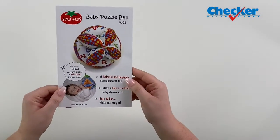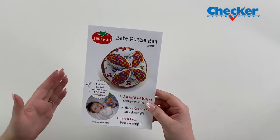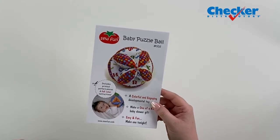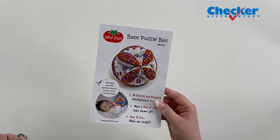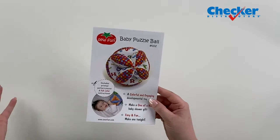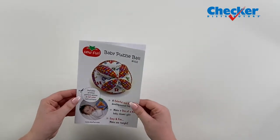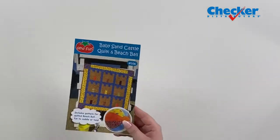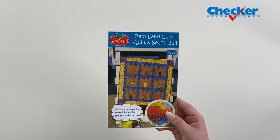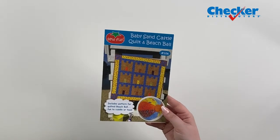From So Fun is the Baby Puzzle Ball — a colorful, engaging, developmental toy. Make a one-of-a-kind baby shower gift; it's super easy and fun. It's a variation on the classic Amish puzzle ball pattern. This cuddly ball has lots of places for little hands to grab onto. Being soft and made out of fabric, it will roll but it won't roll away from them — it'll stay within their space. Also from So Fun is Baby Sand Castle and Beach Ball, an easy strip-pieced quilt and matching puzzle ball toy — a two-for-one, just as fun as having a day at the beach.